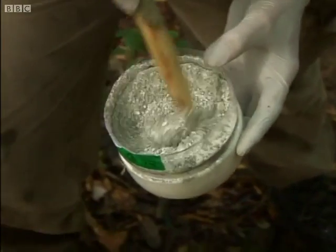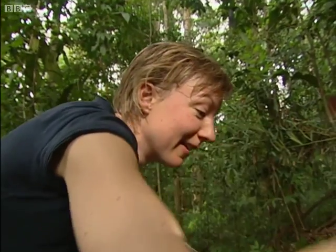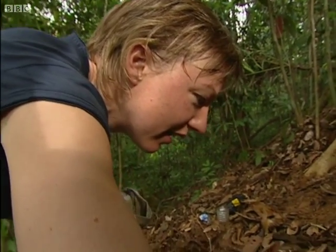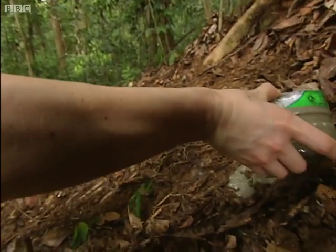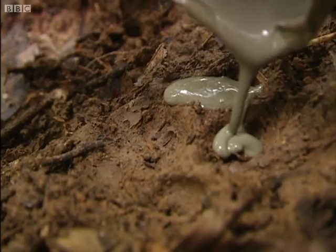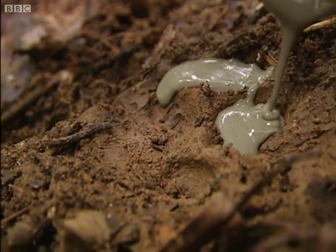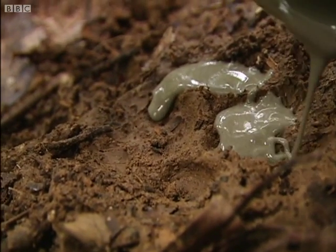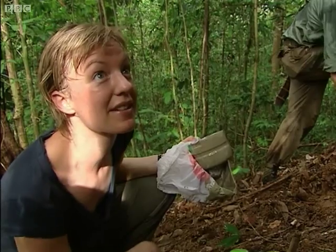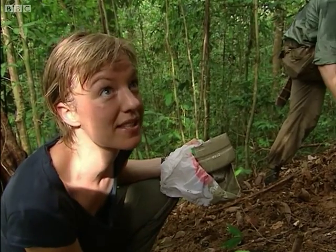Back on the trail of a clouded leopard, Tara's making a plaster cast of the footprint. Having physical proof it lives here is vital. The clouded leopard is one of the rarest and most endangered animals in Borneo. Finding animals like the clouded leopard may help raise the status of this unique habitat so that it can be protected for posterity.